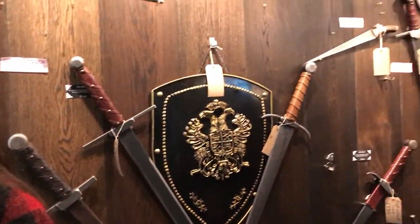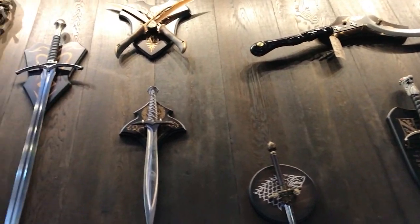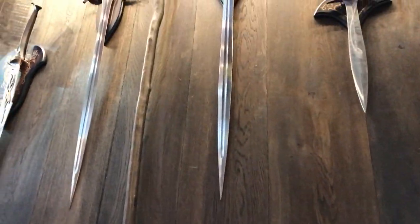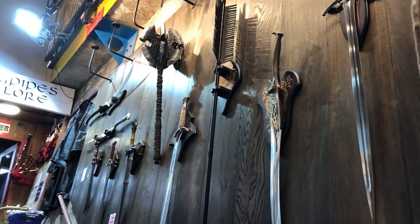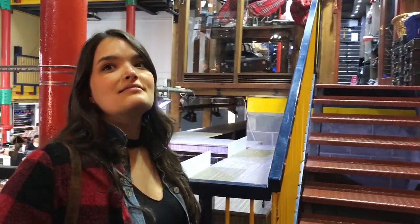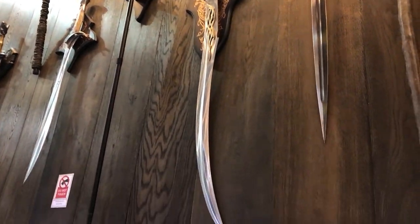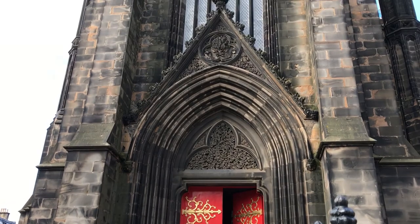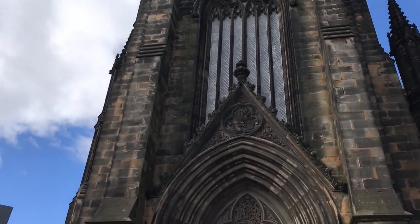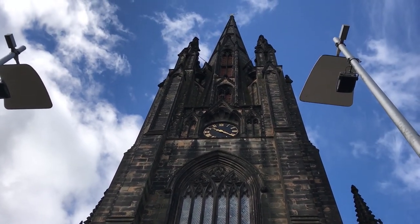This whole wall here is all Lord of the Rings stuff — there's Gandalf's staff. I'm trying to figure out the name of the guy with the club — I'm not as big a Lord of the Rings nerd as some people. Also trying to figure out what the name of this church is — they're calling it 'the Hub,' but I know that's not the actual name. This is a good representation of what you'd see in Edinburgh — very gothic era, pretty neat.